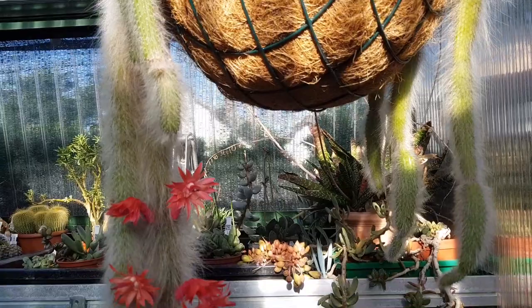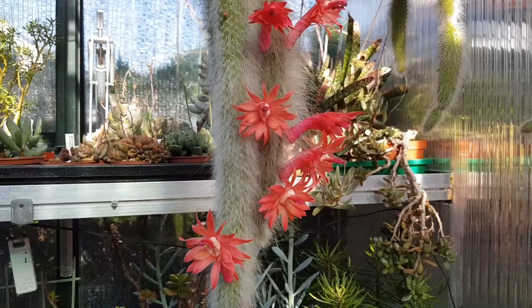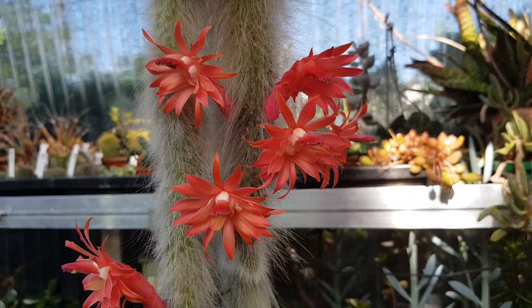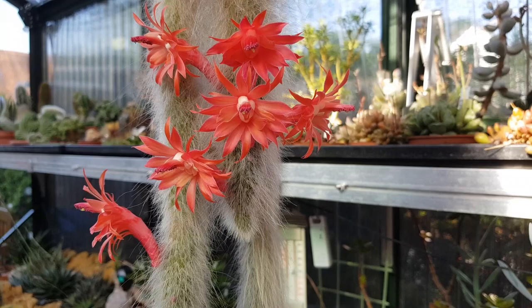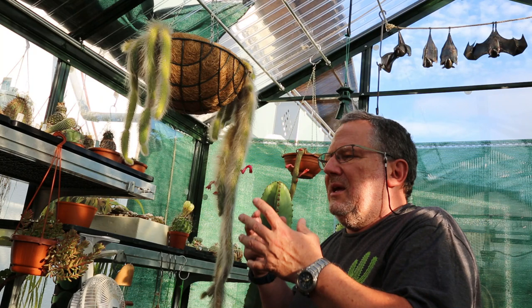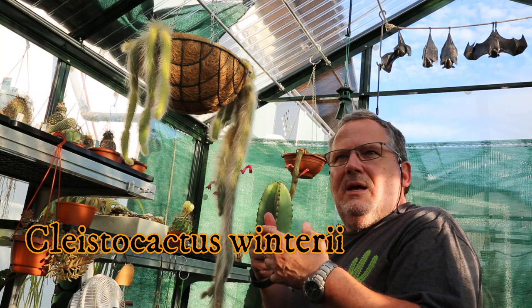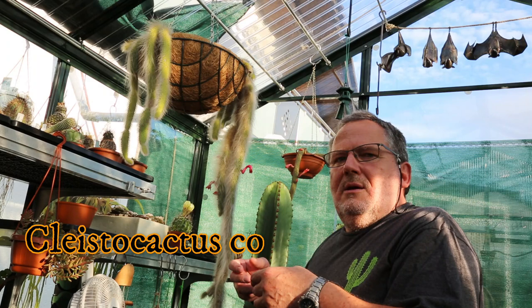Now, the botanical name for this cactus is potentially a bit confusing because it's actually been classified and reclassified across several different genera. So you can find it under the name Hildewintera colademononis — quite a mouthful — you can find it under the name Cleistocactus winteri, and as far as I know, the currently valid botanical name is Cleistocactus colademononis. Still a mouthful, so maybe monkey tail cactus is the easiest.